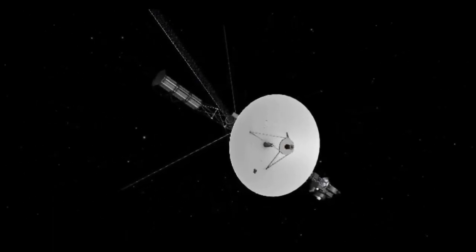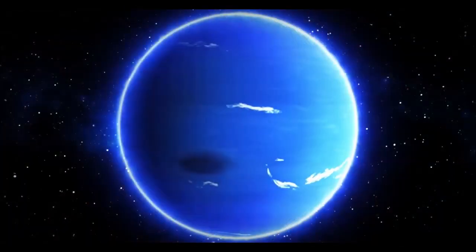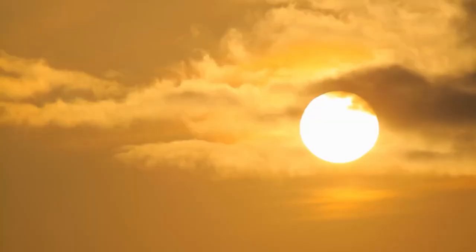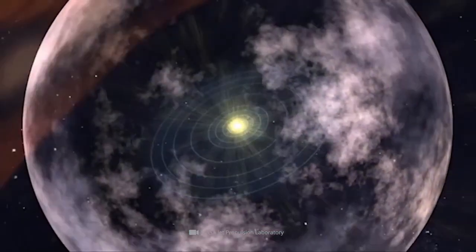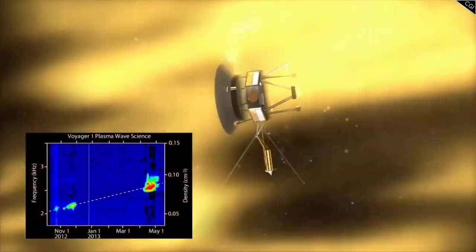The data gathered by Voyager 2 continues to play a vital role in shaping the planning of upcoming interstellar missions. For instance, the Interstellar Probe, a proposed spacecraft intended to travel far beyond Voyager's reach, will build upon the findings of Voyager 2 by examining the outer edges of the heliosphere and the interstellar medium in more detail. Voyager 2 is paving the way for the development of new technologies and scientific goals in the pursuit of deep space exploration.